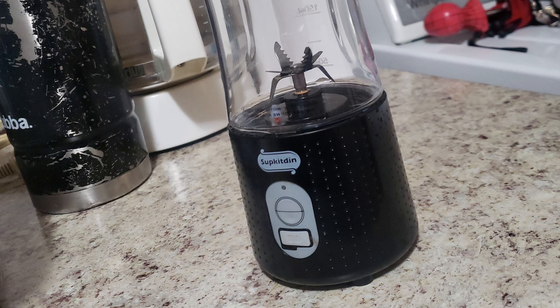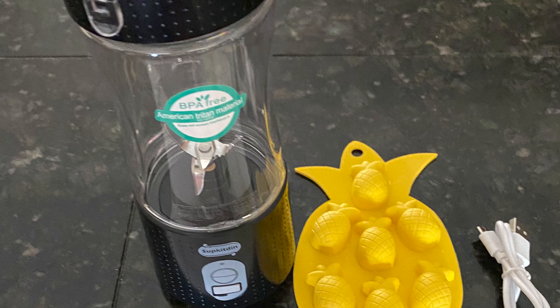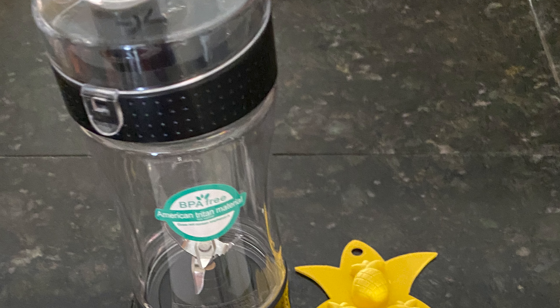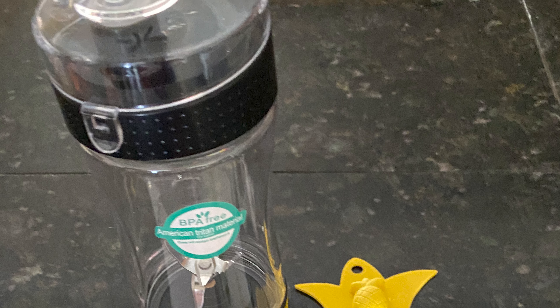The USB juicer cup is equipped with a 2000 mAh rechargeable high-quality battery that can be recharged in a variety of ways, like charging by power bank, AC adapter, and computer. Charging time is 3 to 5 hours. Fully charged, it can produce 15 to 20 cups of juice.